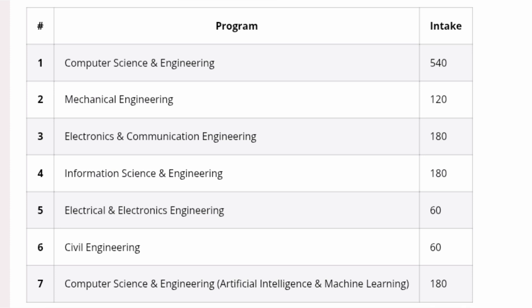Comparatively, a very good number of seats are available in CSE. Next is Computer Science and Engineering with specialization in AIML — 180 seats. Information Science Engineering also has 180 seats. So in total, 800+ seats are available in computer-related branches. You can also study Electronics and Communication Engineering (180 seats), Mechanical (120 seats), Electrical and Electronics Engineering (60 seats), and Civil Engineering (60 seats).